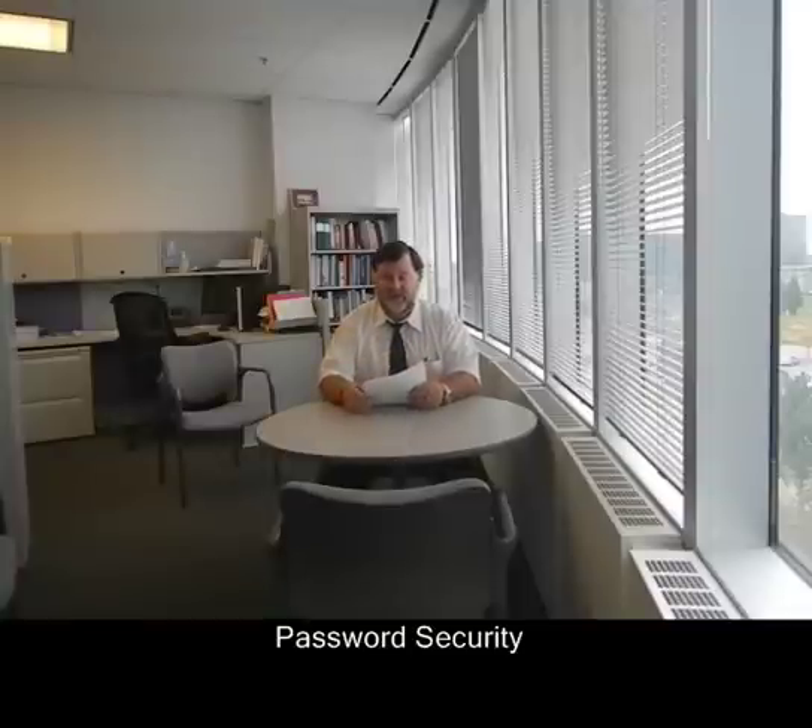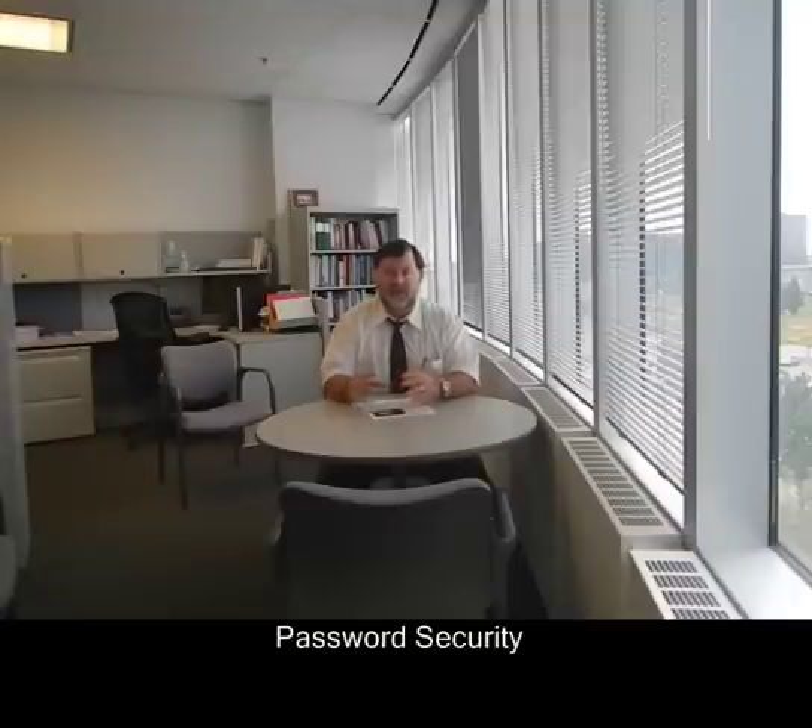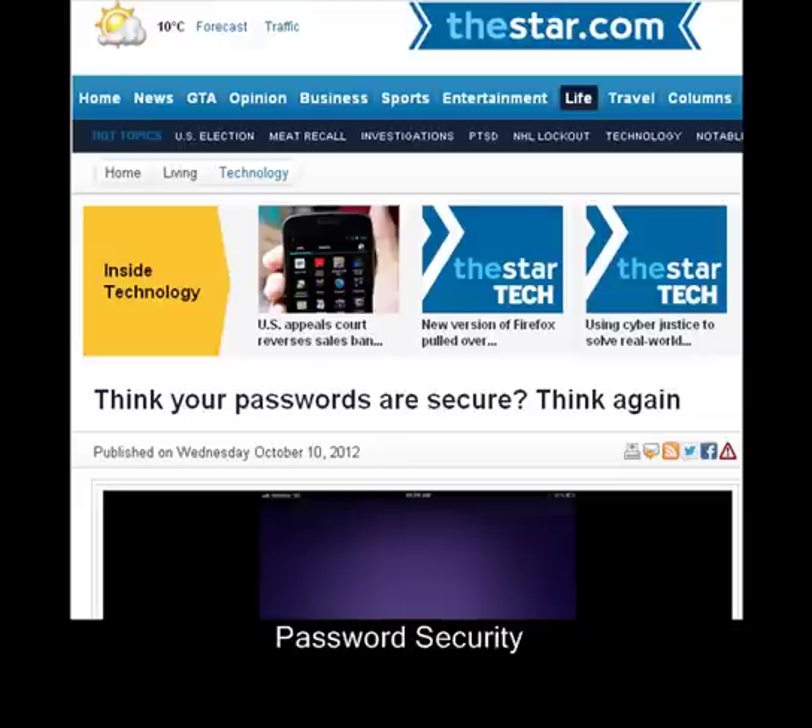I'm in the Toronto Star today talking about passwords and some very tactical, practical ways of making your passwords more secure. I'm going to do a little screen capture where I actually type on the screen, and I'll do a voiceover of the specific article and then add in some additional explanations for you.